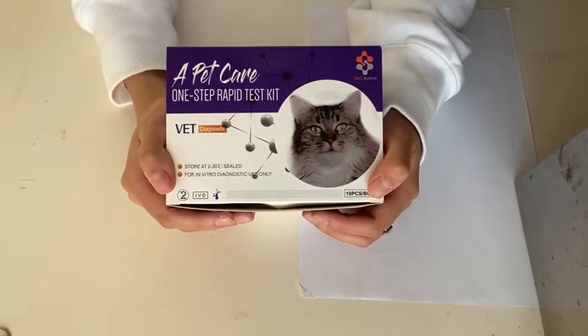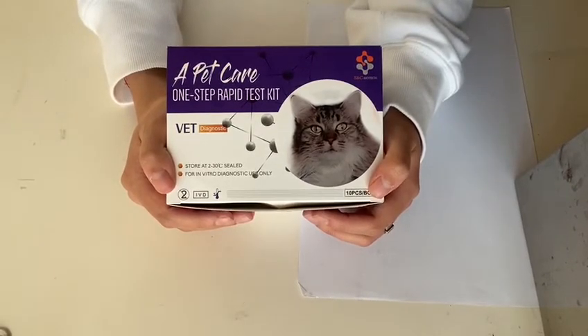Hello everybody, welcome to the video of Shanghai SC Biotech Company. We are a company that specializes in rapid cat test kits. We have been in this business for over a decade and our customers come from all over the world.